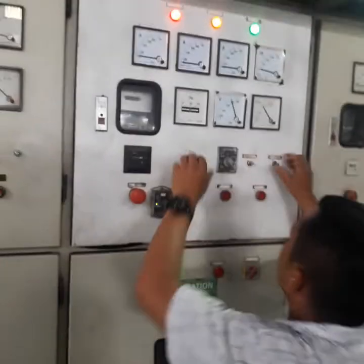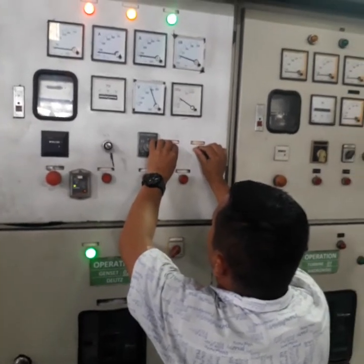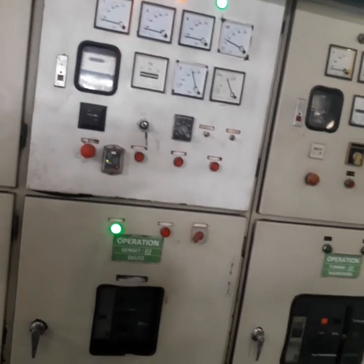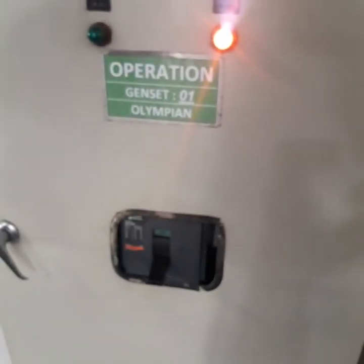Oke guys, agak susah ya guys. Ada sedikit kendala genset nomor 3, yaitu ajatnya agak goyang-goyang ya guys, makanya agak lama tadi main gandengnya. Oke sekarang sudah digandeng. Breaker genset nomor 1 sudah dimatikan, nomor 3 dihidupkan.